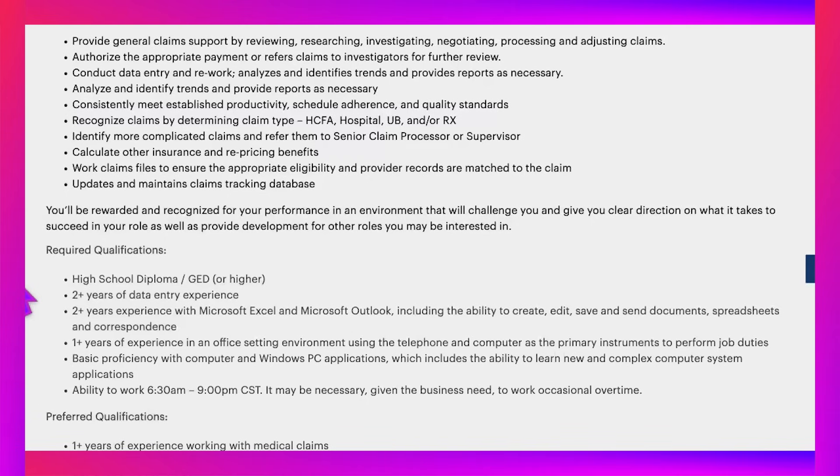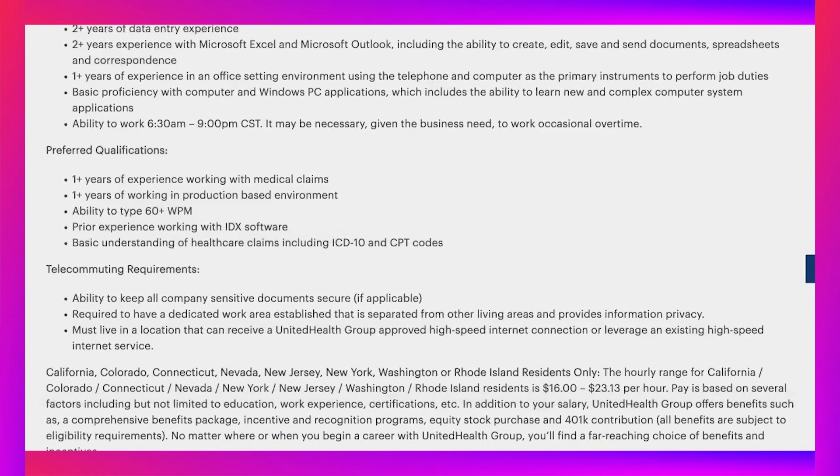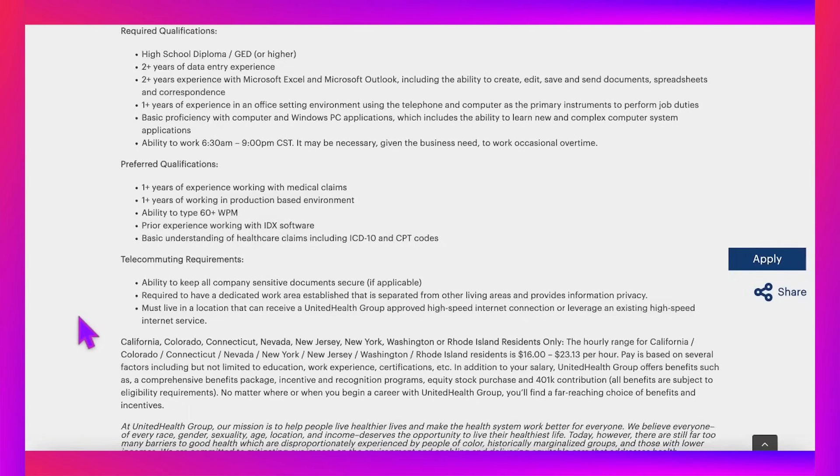Preferred qualifications — nice to have but not required — include one year of experience with medical claims, one year in a production-based environment, ability to type 60-plus words per minute, prior experience with IDX software, and basic understanding of healthcare claims including ICD-10 and CPT codes. Telecommuting requirements include keeping company documents secure, having a dedicated and private work area, and having UHG-approved high-speed internet.